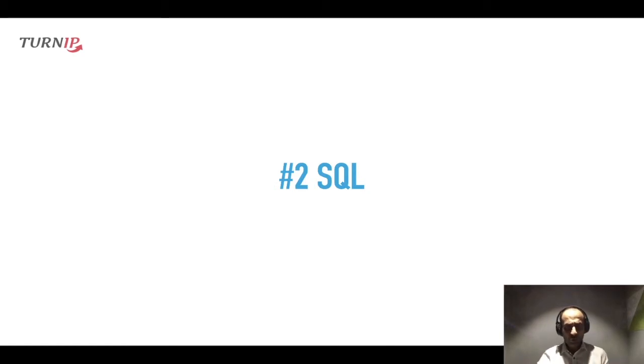Number two would be SQL — hands down the most important skill, in my opinion. Whenever you visit the worldwide web, chances are you are being served content from an SQL database. Facebook, Twitter, YouTube — pretty much anyone who is in the web business is using SQL. The good thing is SQL is super easy and you can learn it really fast.